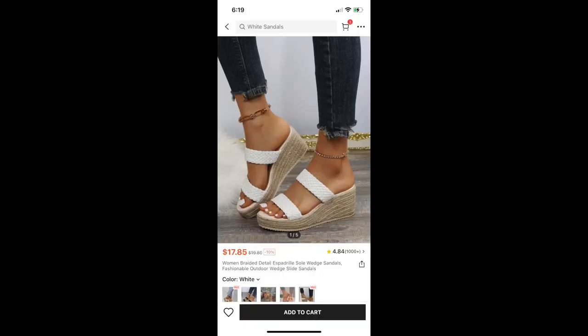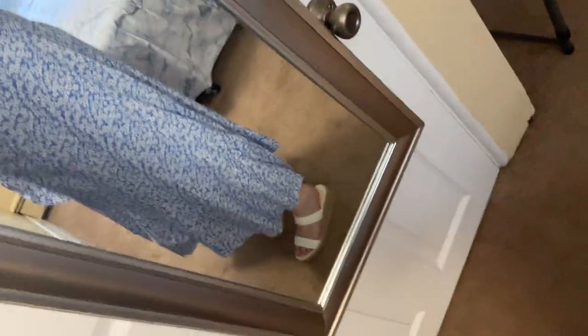Next are a pair of wedge sandal espadrilles, and these are going to be returned as well. Shein was not doing well in the shoe department this time around. I just didn't like these, and they're also really unsturdy. And again, for somebody with bad feet and bad ankles, it's just not a smart idea.